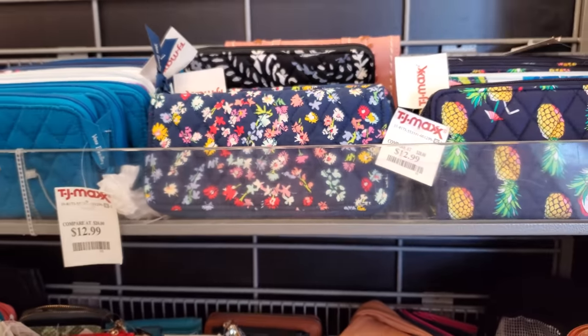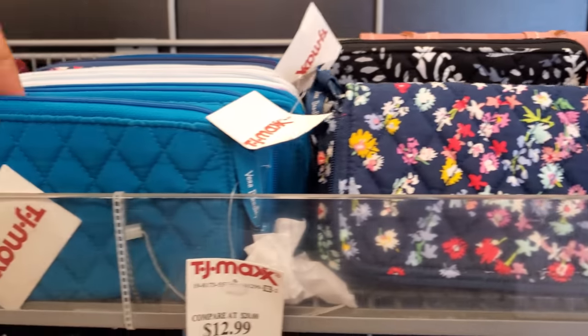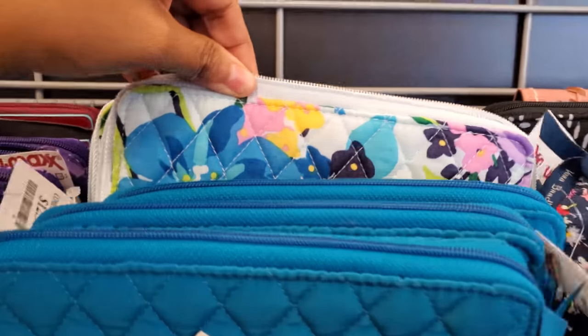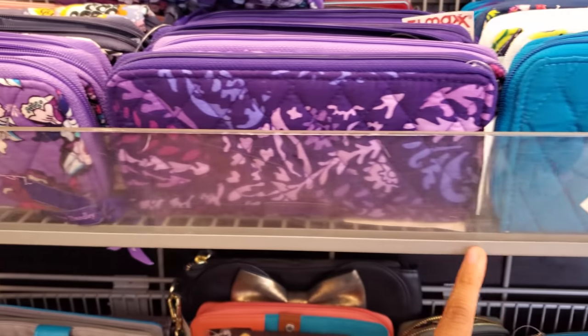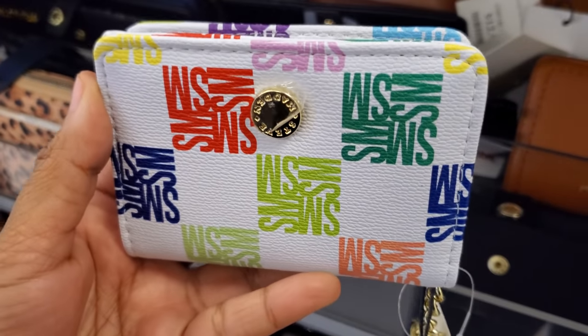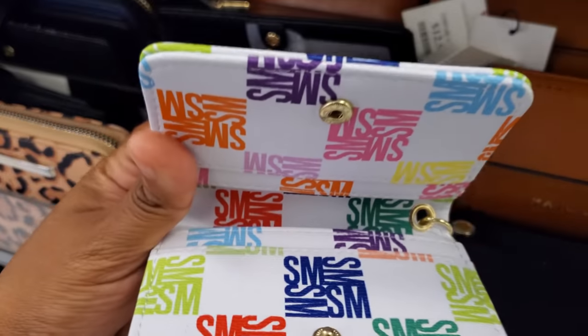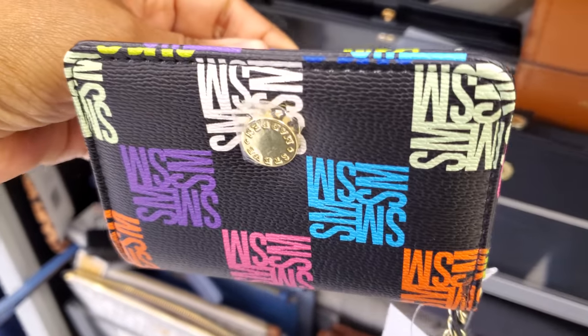And then Vera Bradley — a lot. I've never seen so much here. Blues. Some are $13, I think most of them are $13. These are really colorful by Steve Madden and they're only $10. It also comes in black.